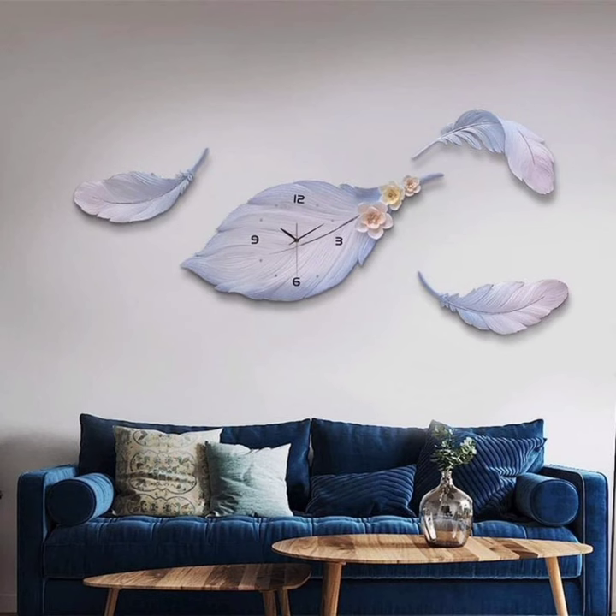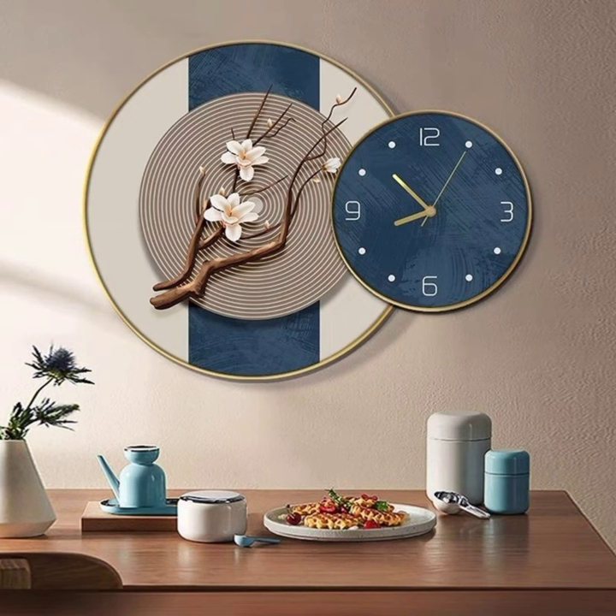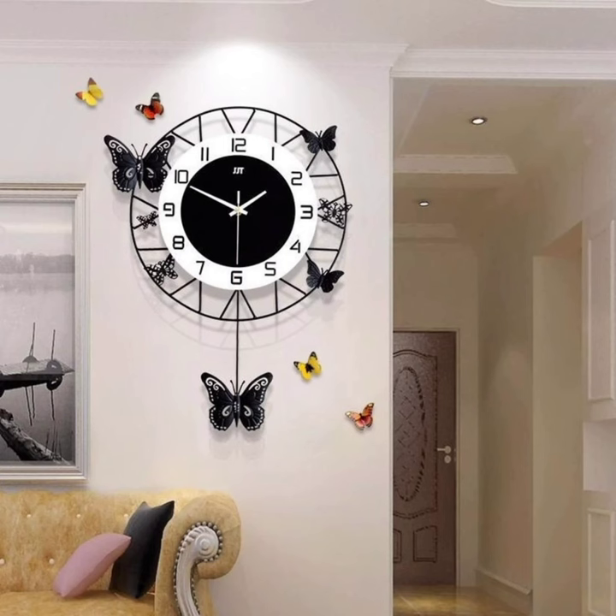Number 5: DIY Clock Art. Consider creating your own clock art. Use a variety of clocks in different sizes and styles to form a unique arrangement on your wall. You can even paint the clock faces or add other creative elements to match your decor theme.